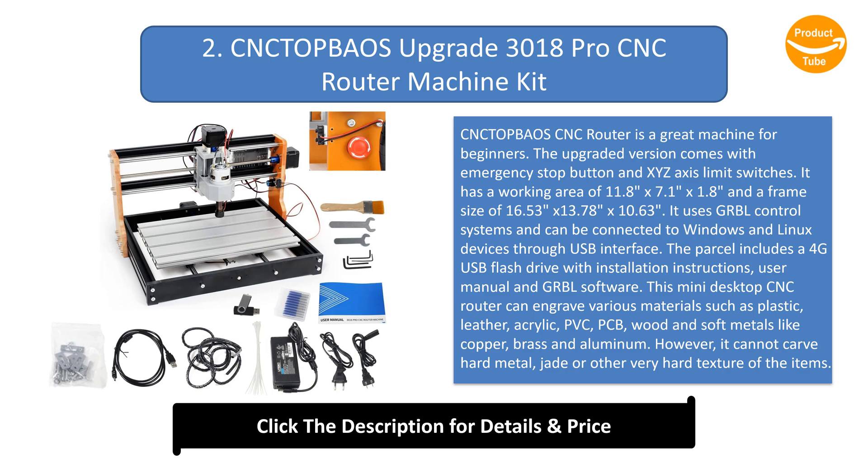This mini desktop CNC router can engrave various materials such as plastic, leather, acrylic, PVC, PCB, wood, and soft metals like copper, brass, and aluminium. However, it cannot carve hard metal, jade, or other very hard texture items.